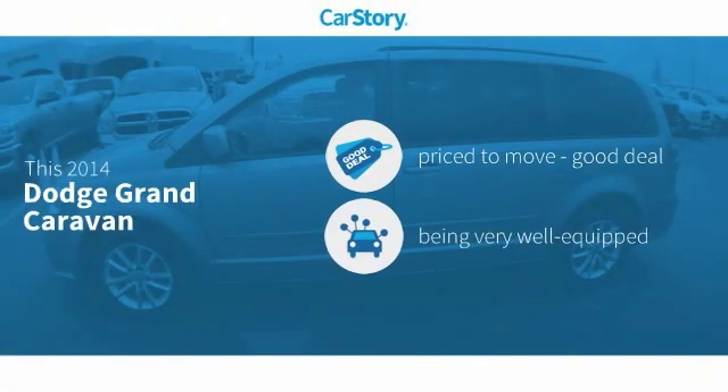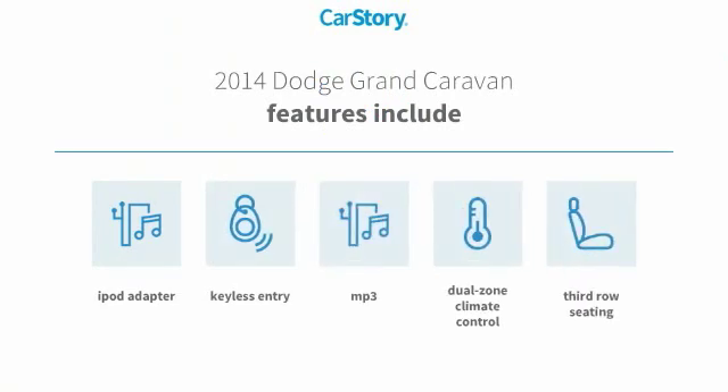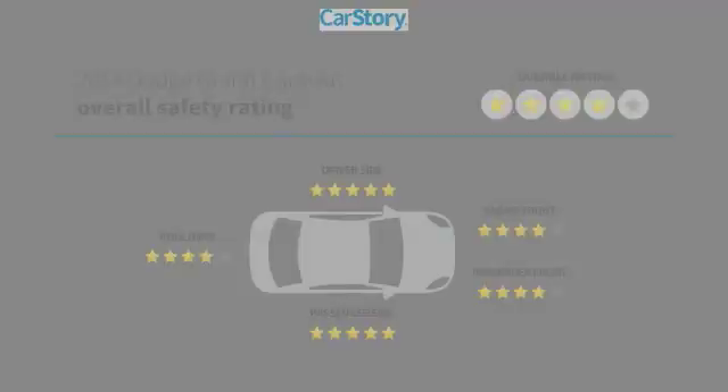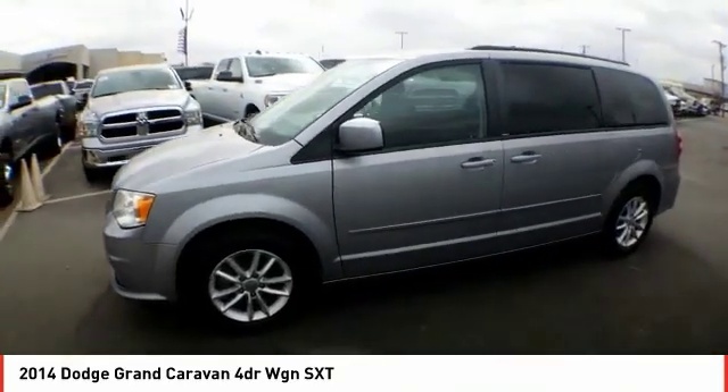CarStory research indicates this vehicle is priced below the average market price and loaded with features, including keyless entry, iPod adapter, third row seating, and MP3. With these ratings, if you're looking for the right vehicle, check out the 2014 Dodge Grand Caravan.